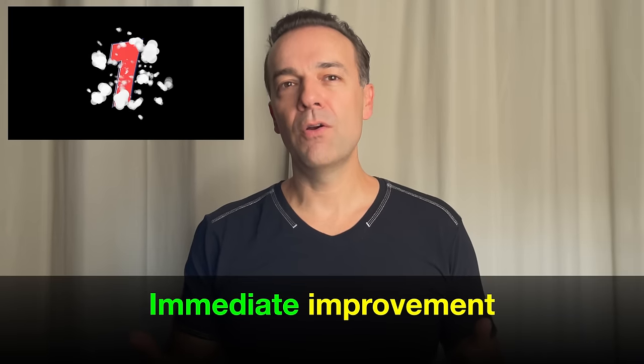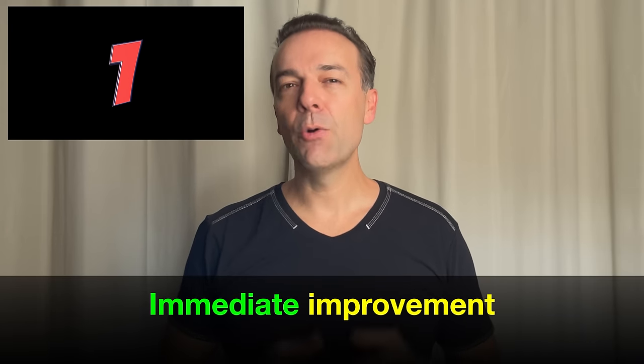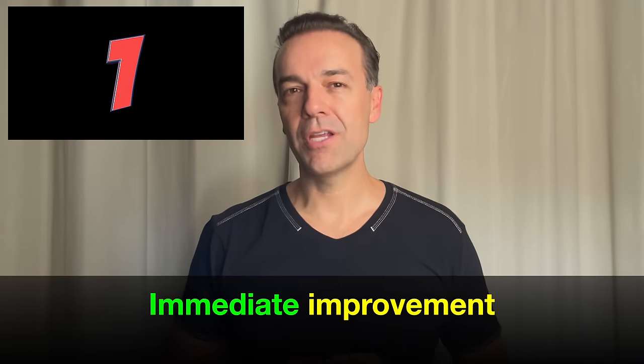If you use a trick I'm going to show you in this video when picking your stock and option trades, it will dramatically improve your returns immediately.